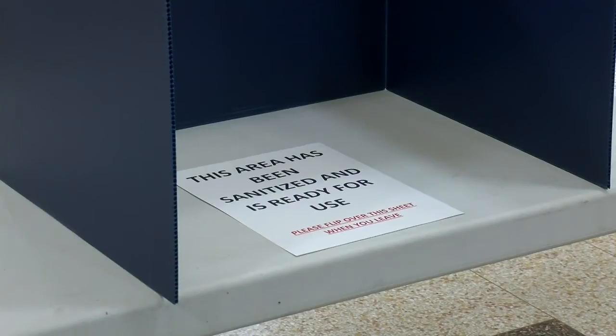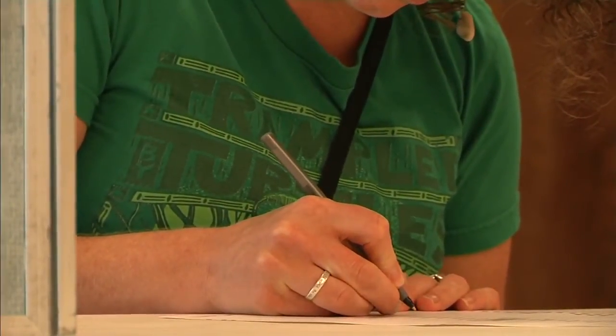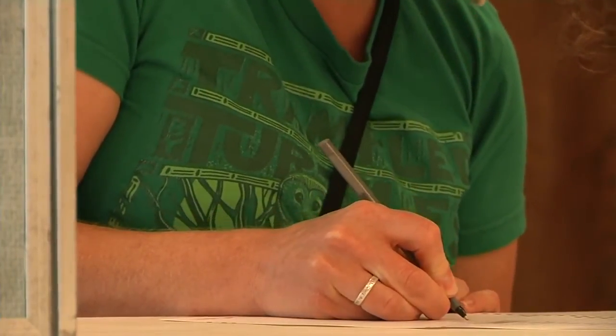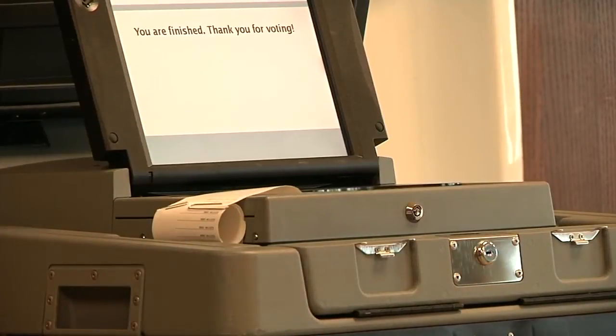Chapman says though there is still time to get your vote in, you want to make sure you do it correctly so it won't get rejected. The biggest mistake they've noticed is people don't sign on the signature envelope. The other mistake is voters not putting their identifying number on the ballot — either the last four of your Social Security number, or your driver's license or Minnesota ID number.